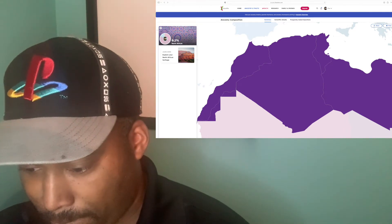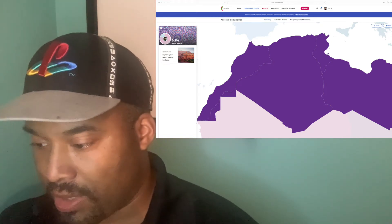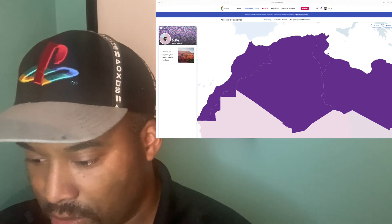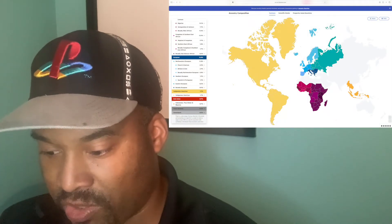The last bit of DNA they have is I am 0.2% North African. It doesn't say specifically where — it could be Morocco, Libya, or Tunisia. It's very vague, it just says North Africa. At first I was wondering if it might have been Egypt, but it didn't say anything about that, so it's most likely Morocco, Libya, or Tunisia. Then it says 0.5% of my DNA is still unassigned, meaning they couldn't figure out where that part comes from, but I know that in time they'll be able to figure that out.